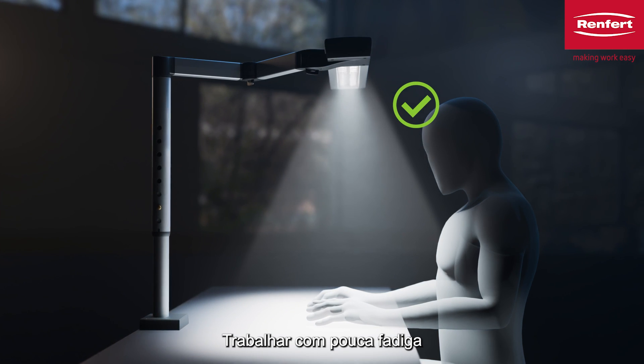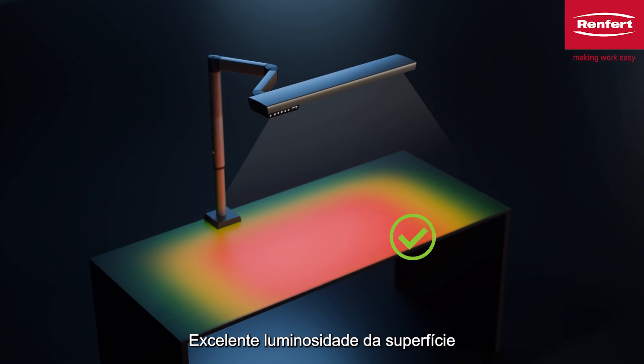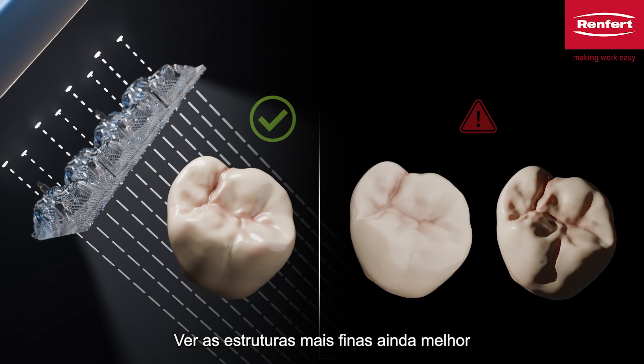Fatigue free working, excellent surface brightness, see finer structures, even better.